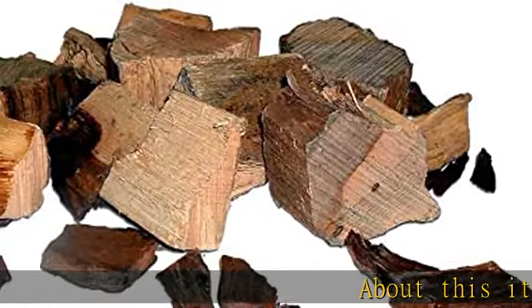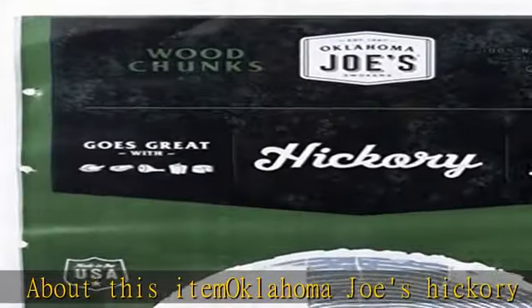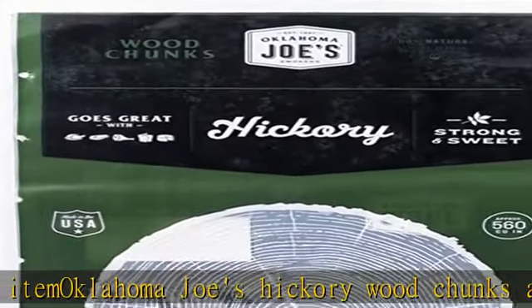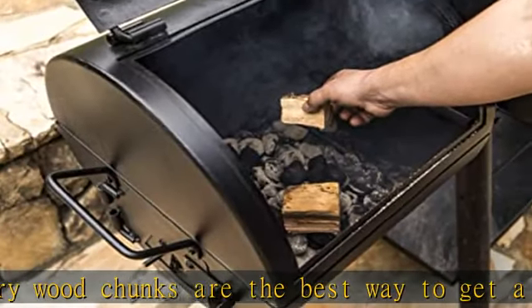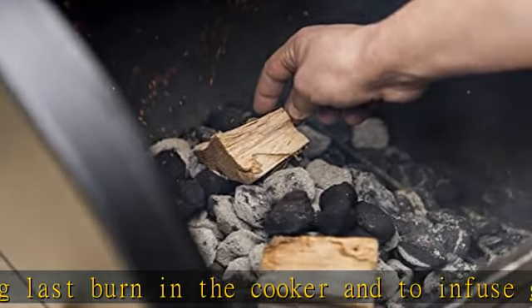Oklahoma Joe's Hickory Wood Chunks are the best way to get a long-lasting burn in the cooker and to infuse great taste into meats. For use with smokers and charcoal grills to add flavor over a long period of time. Ideal for smoking meats, poultry, vegetables, and fish. Made of all natural wood chunks. Check the description to get this product today at the best price.